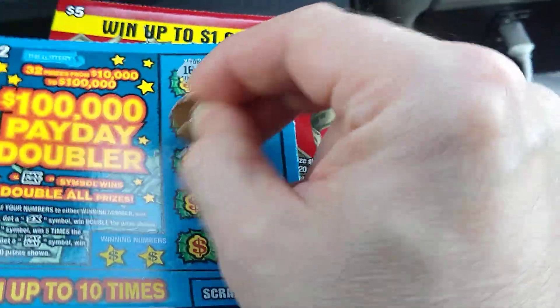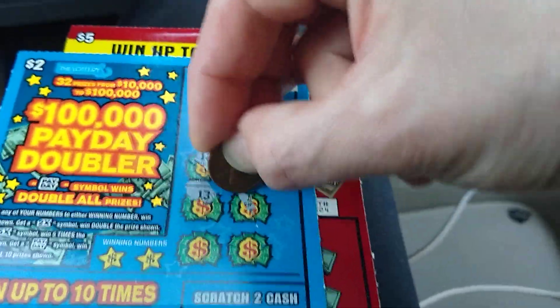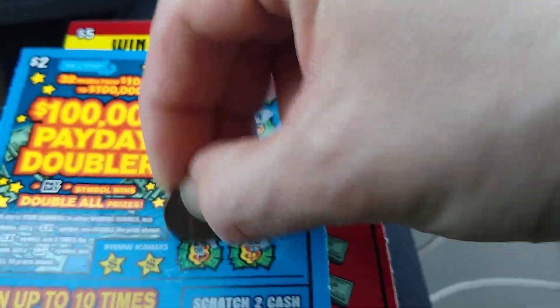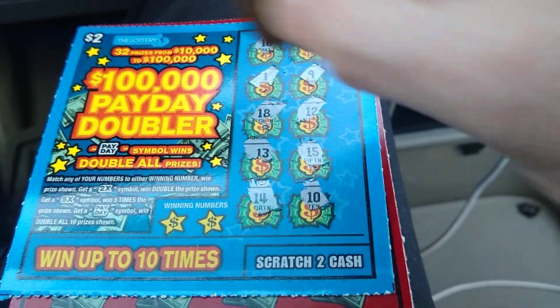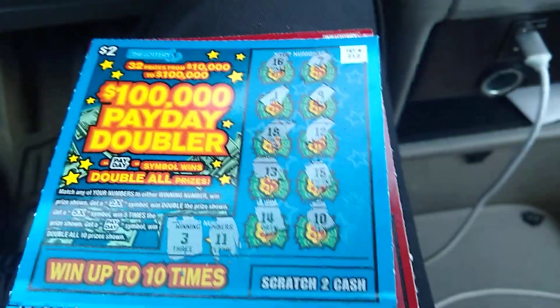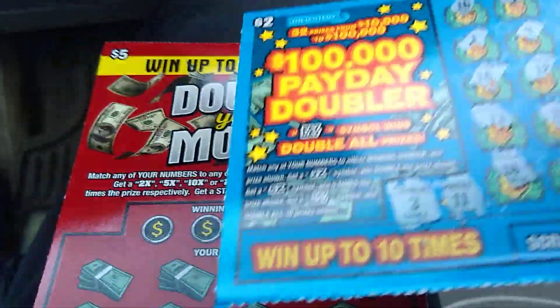Next one — let's see whether we would have multipliers or payday, or if we would see the same number appearing more than once. For example, if we find number 18 somewhere else it would mean it's a winning ticket as well. 15, 10, and 14 — we have a chance to win something good, and it may be up to one hundred thousand dollars. 11 and 3, 11 and nothing.